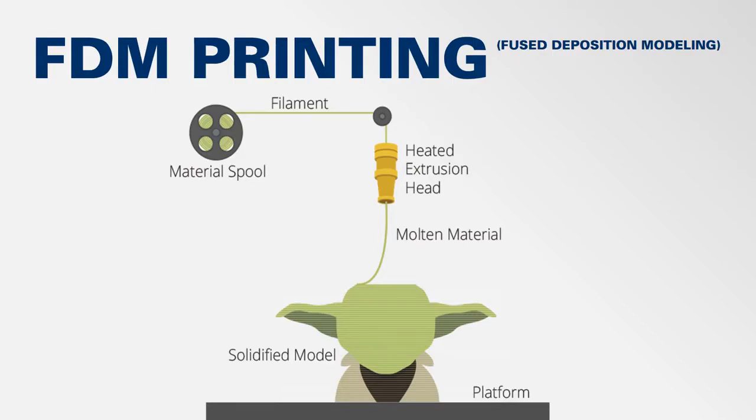This extrusion head is controlled by motors within the printer, which determine where the molten plastic material is deposited. The 3D printer first deposits a thin layer of material in the shape of the base of your model. Once that layer hardens, which takes no more than a few seconds, the printer begins a second layer on top of the first. This process is repeated again and again for hundreds or thousands of layers until the final model takes shape.